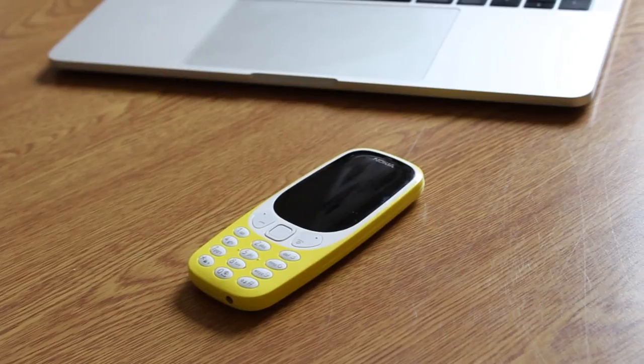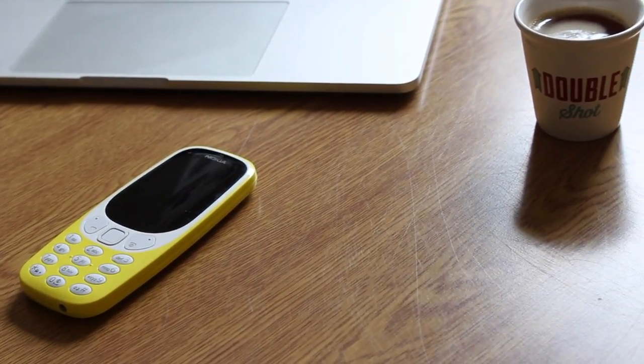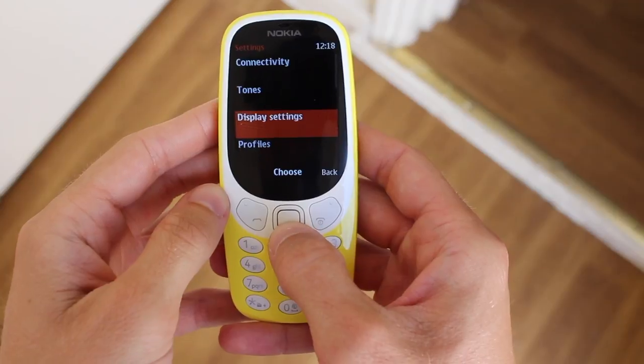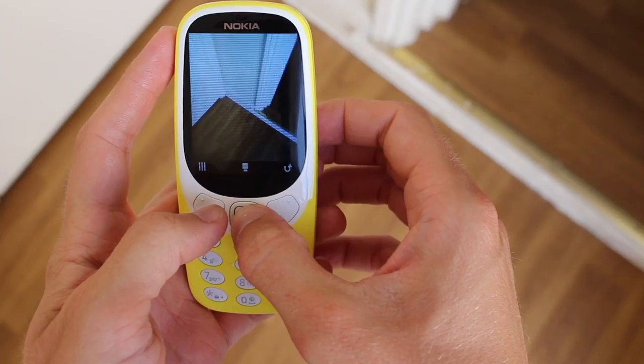The 3310 runs on Series 30 Plus software. Now, unlike previous Nokia releases, this wasn't actually developed by Nokia, but by the Taiwanese company Mediatek. They have done a pretty good job of replicating the original Nokia software. Opening the menu gives you access to standard apps like messaging, call logs, separate photo and video galleries, and the camera. There is even a version of Opera Mini for all your 2G browsing needs.